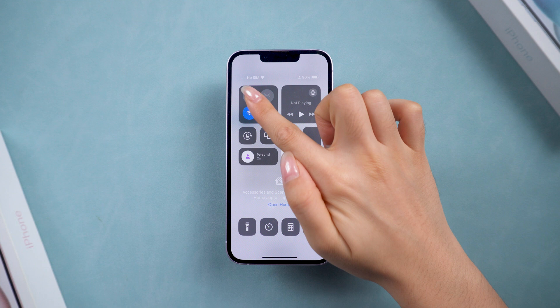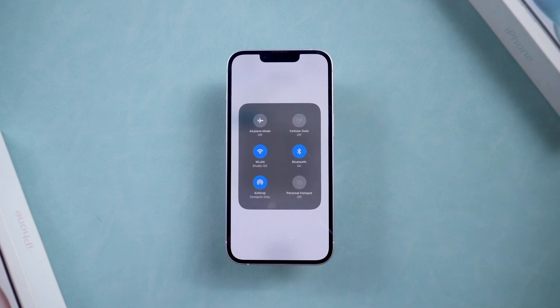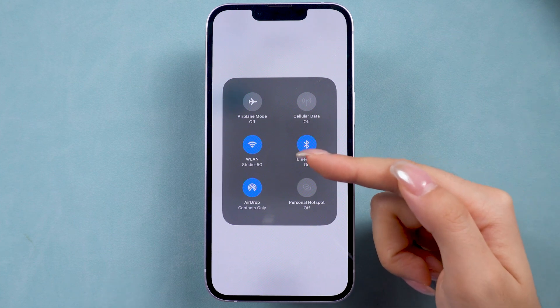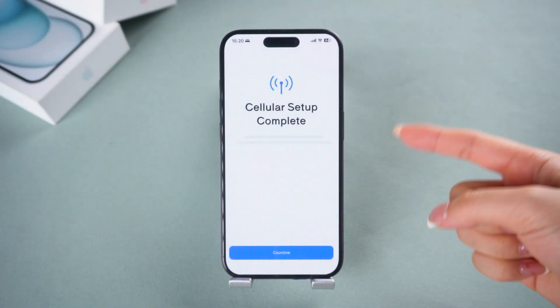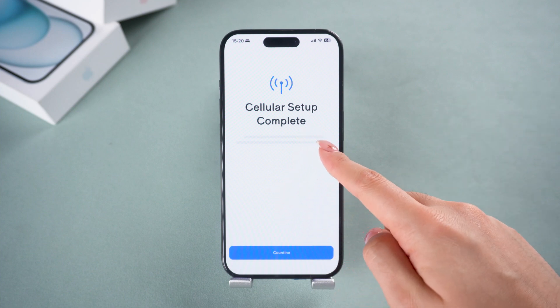There are a couple of reasons why you might be stuck at this screen. The most common issue is a weak Wi-Fi connection. Sometimes all you need is a stronger Wi-Fi network to complete the setup, so change your Wi-Fi if you can access the Wi-Fi settings. If that doesn't work, it could be a system glitch, but we've got a few ways to fix it.